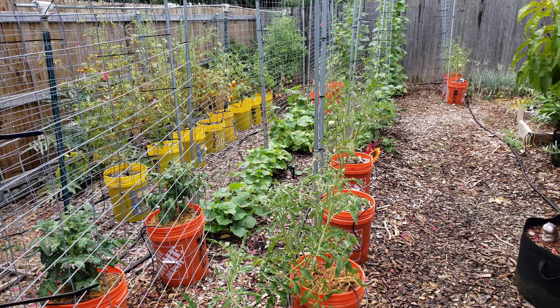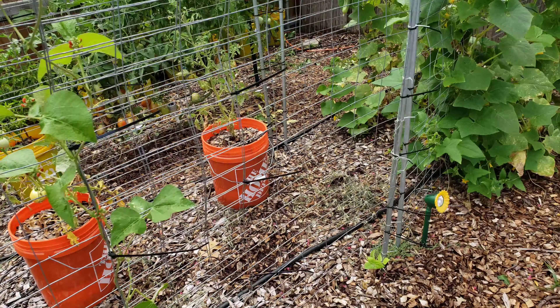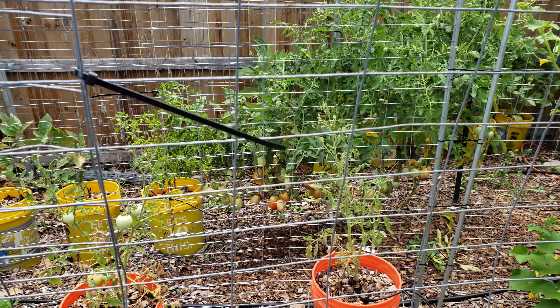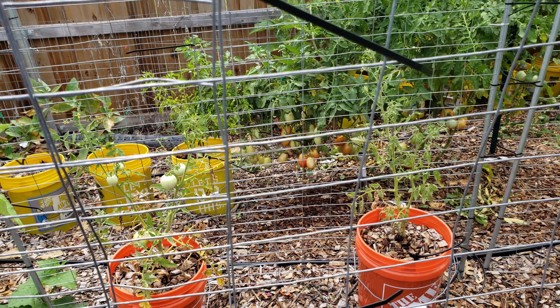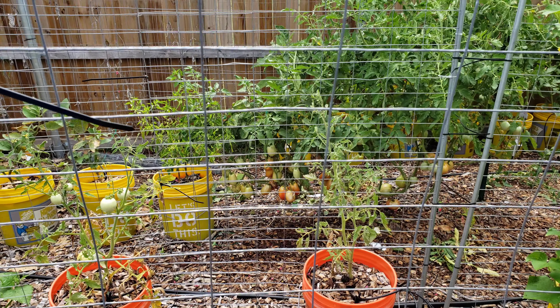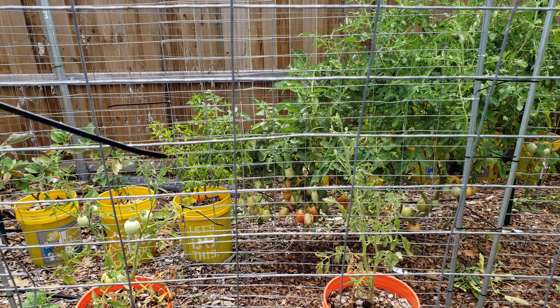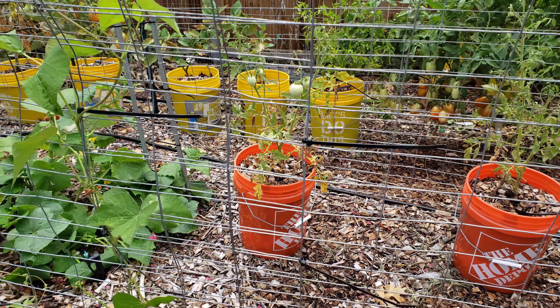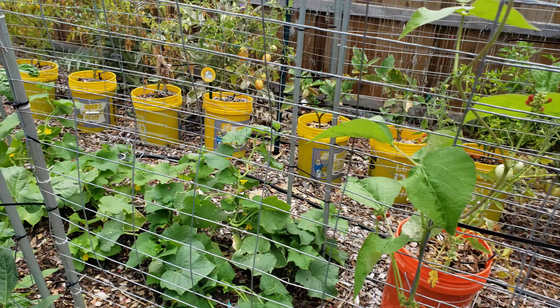So I wonder about things like — if you kind of look over here — the tomatoes in the ground have grown very well. You can see all the tomatoes on the bottom and the plants are tall. Now the things I have in the container are a little more sickly. They're more heat-affected, even with watering two times a day.